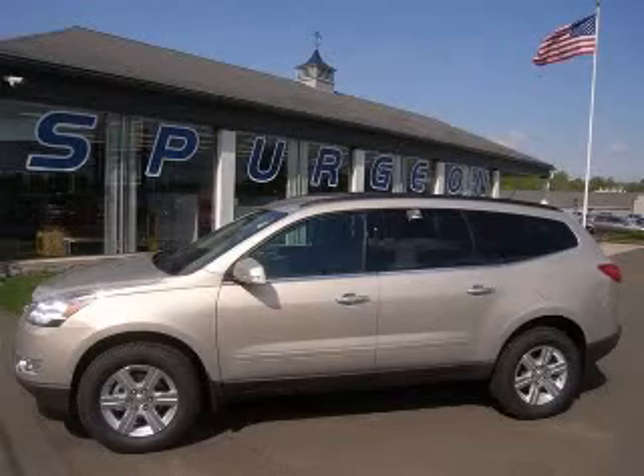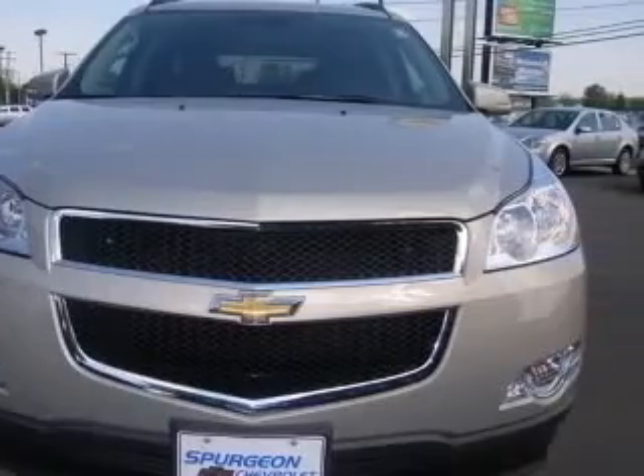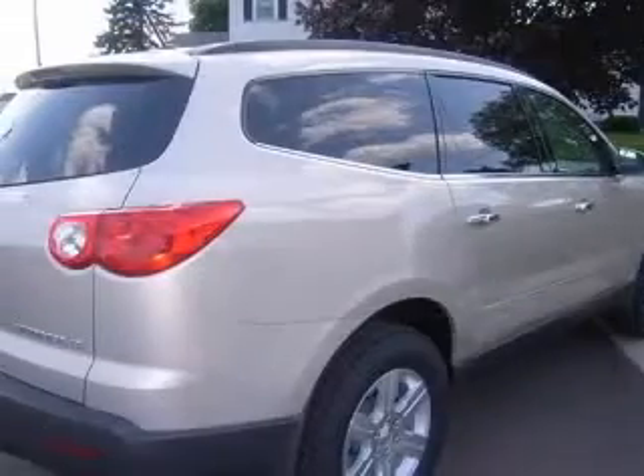We are proud to present this excellent new 2010 Chevrolet Traverse. This Traverse has a 3.6L V6 engine and an automatic transmission. This vehicle has a gold-mist metallic exterior and includes the following options.